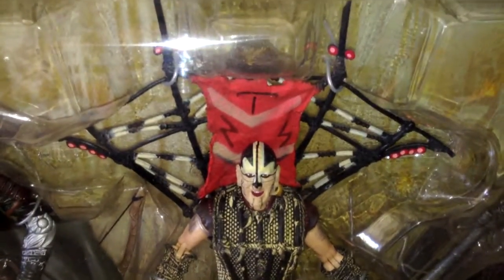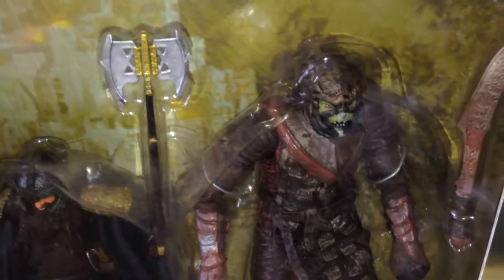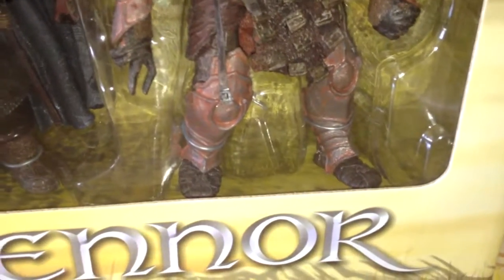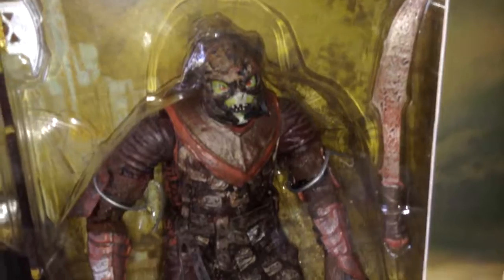Gimli — we've seen Gimli in the past, same sort of Gimli, nothing different. And we've got another exclusive: the Morannon Orc. I don't have him in the singles because I don't think he's been released — or I'm not 100% sure, guys — but I know for a fact the riders are exclusive. Look at the details.